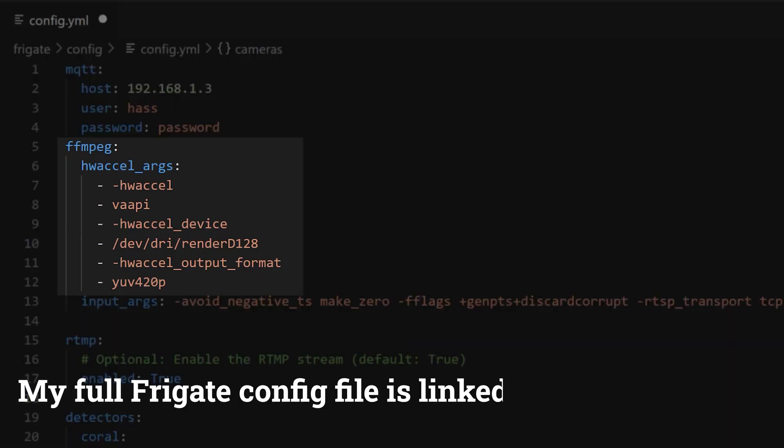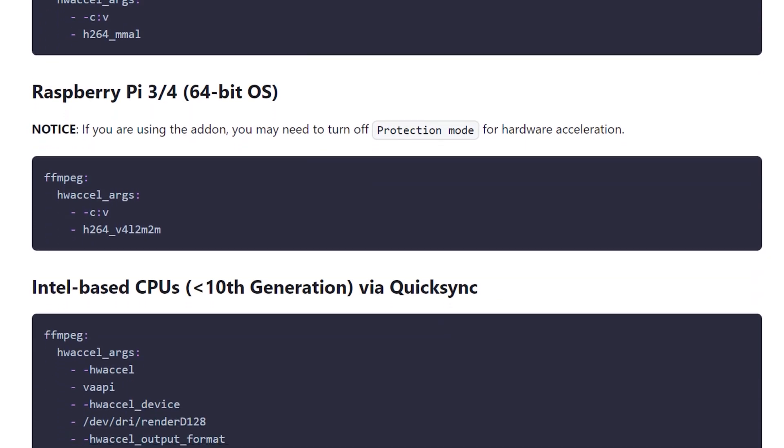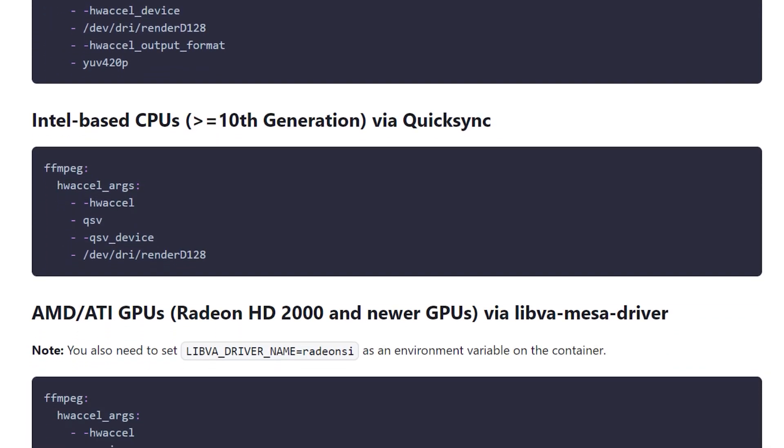One thing that you can do to take some of the load off your CPU is to enable hardware acceleration. This will let Frigate take advantage of some specialist graphics hardware or GPUs in your computer to work with all the video streams and images. Adding hardware acceleration won't improve your object detection, but it will speed up almost everything else your CPU is doing with the images, including looking for motion, resizing snapshots, and decoding video streams. Here you can see the section in my configuration file where I've added my hardware acceleration settings. This will need to be specific to your CPU and hardware, and you can find a whole list of these in the Frigate documentation — I essentially just copy and pasted mine out of there.